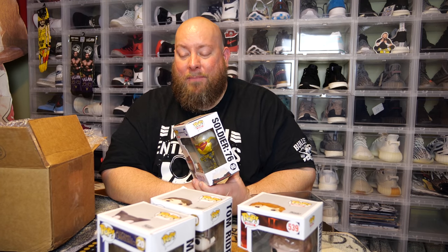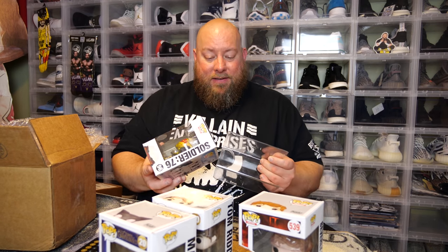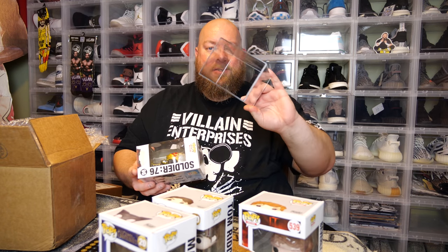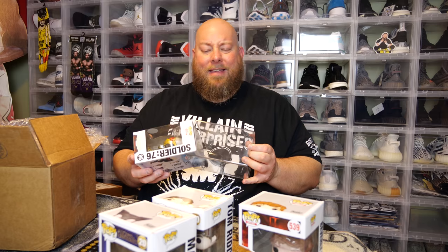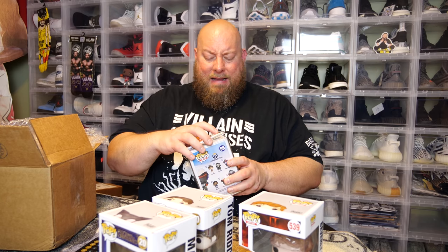Between both boxes combined, I probably lost at least $30, maybe as much as $40 total. Not the best boxes. The best thing out of both boxes is the hard stack, but I still lost money on both when it's all said and done. That's the gamble of mystery boxes — sometimes you win, sometimes you lose. This time I hit a hard stack and still lost.